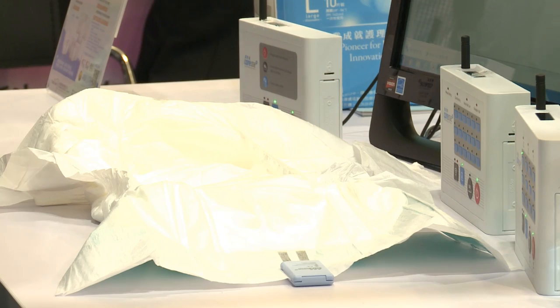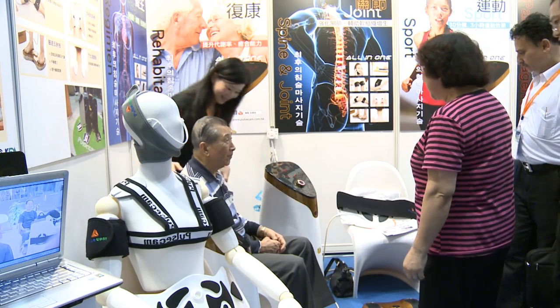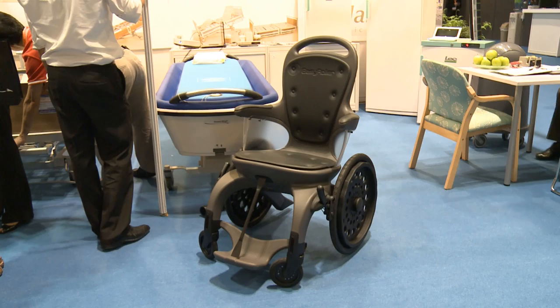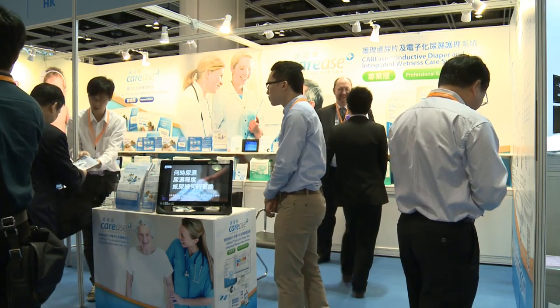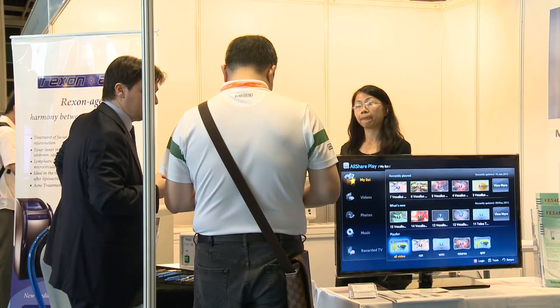The greying of the world's population and greater health consciousness around the globe are driving growth in the industry. As the gateway to lucrative Asian markets, Hong Kong attracts both buyers and suppliers responding to this growing demand.